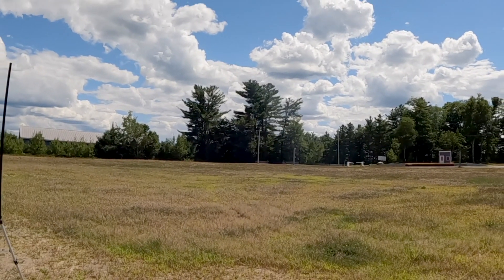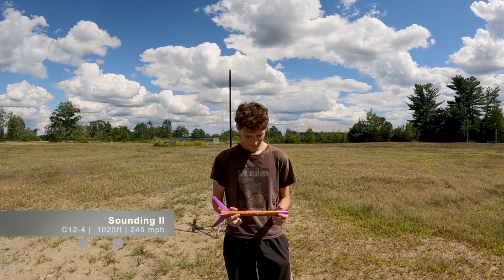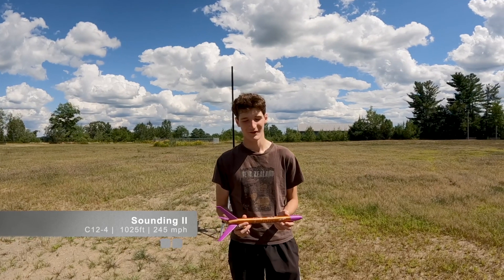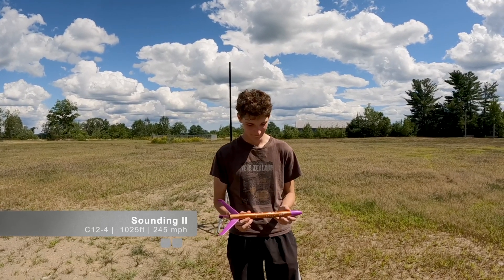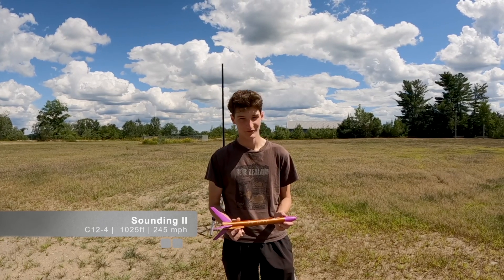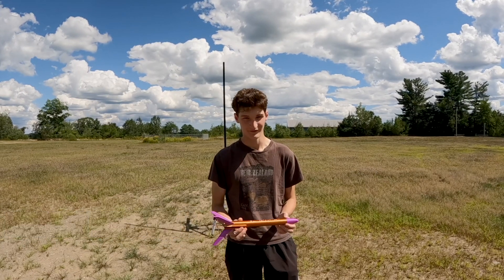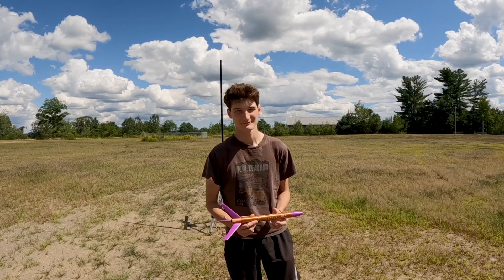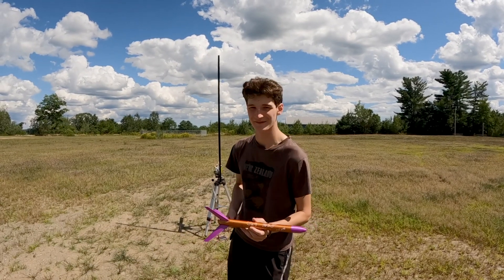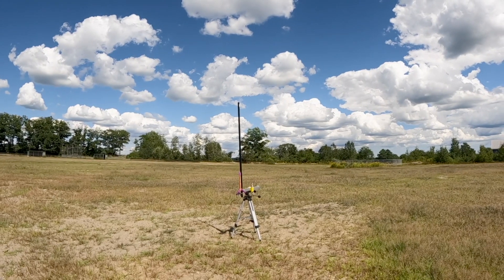I think we are in good shape with the launch pad configuration. This rocket is Sounding 2. It is projected to go about 1,025 feet with a C12-4 engine. It has a projected top speed of 245 miles per hour and weighs only two ounces. We got the first one back — crazy. Three, two, one.